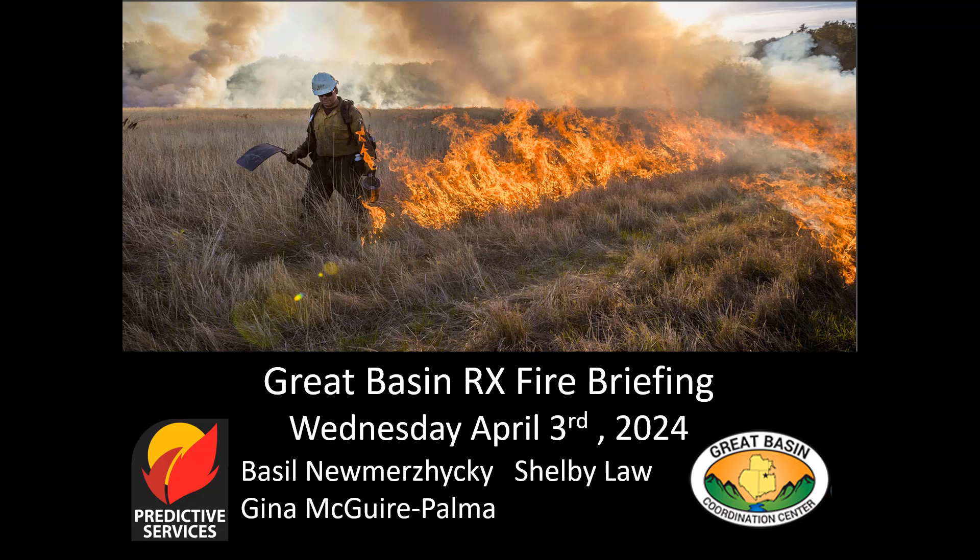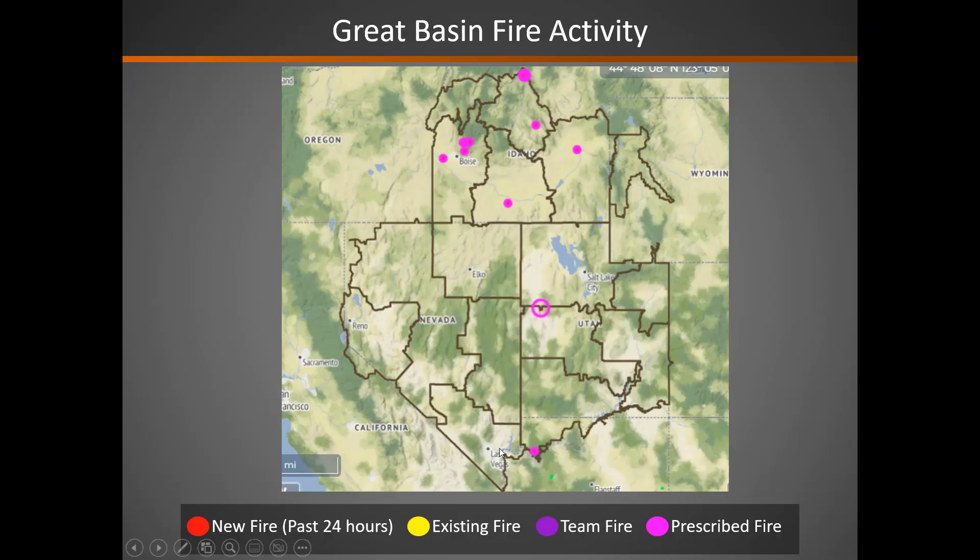Good morning. This is the Great Basin prescribed fire briefing for Wednesday, April 3rd. On the weather map you can see some burn projects here in the purple starting to open up across the region.